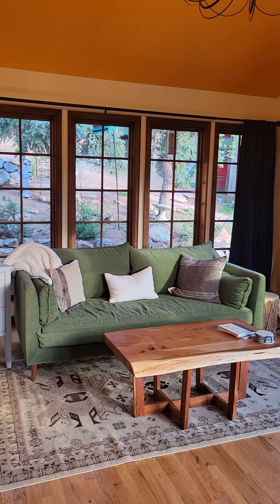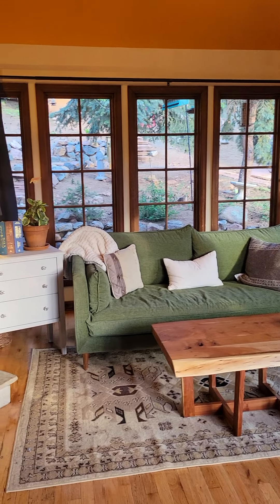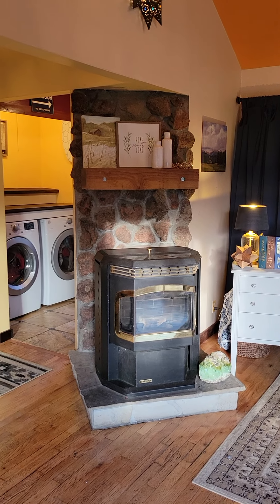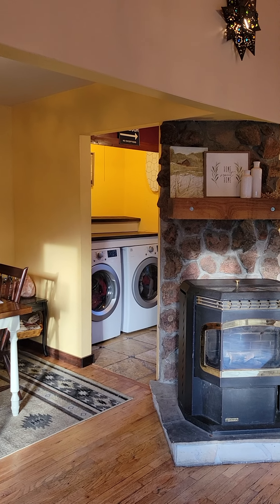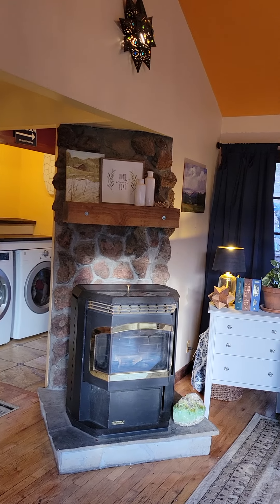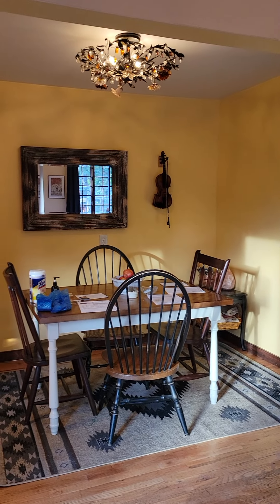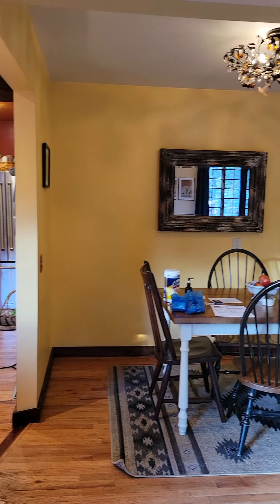When I bought this house all the ceilings were orange and all the walls were red and purple, and I've eliminated a lot of that. There's still a little bit left but it's just paint. That is a pellet stove, and there's the dining room — it's open to the living room.